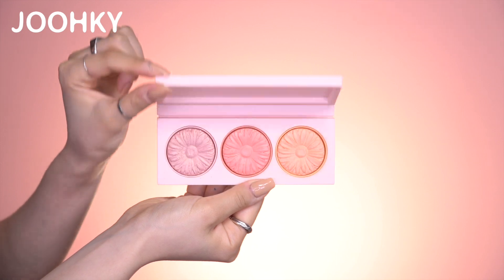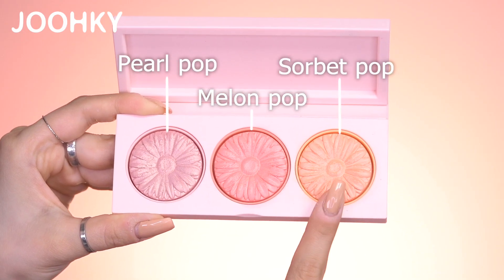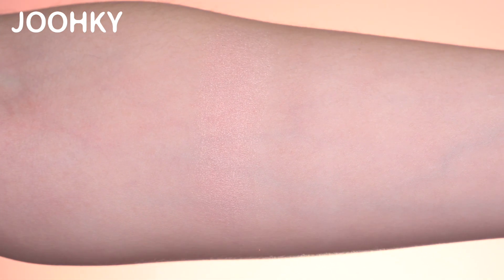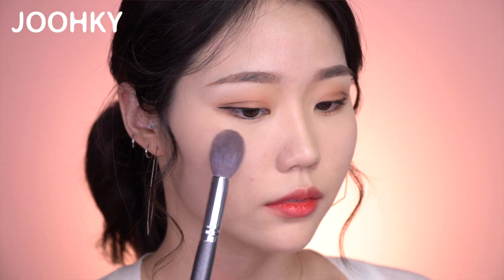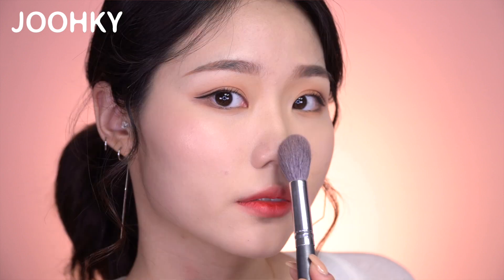The fourth product I have here is the Clinique Cheek Pop On The Glow Trio Palette. Recently, I've been using these blushers whenever I do my makeup because the colors are so pretty. This palette has 3 colors: Pearl Pop, Melon Pop, and Sorbet Pop. Pearl Pop has a warm feeling of Pink Beige with Gold Pearl. When applying it on, the pearl isn't too much — it looks very natural, so I think it'll look great with natural makeup. This color looks especially great under natural light, so it can also be used as a highlighter.